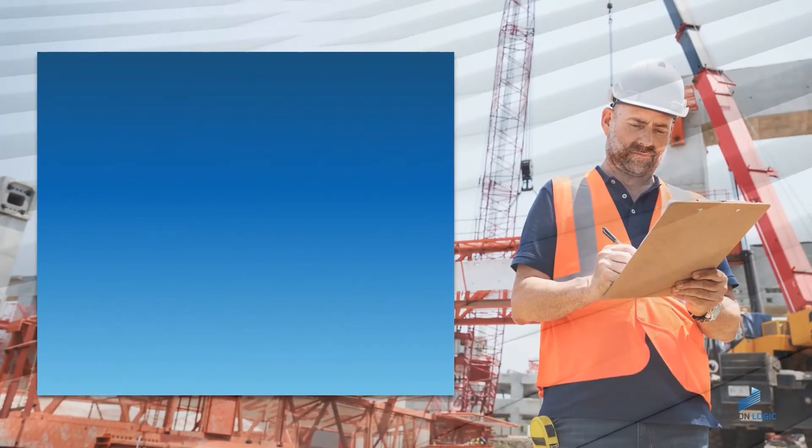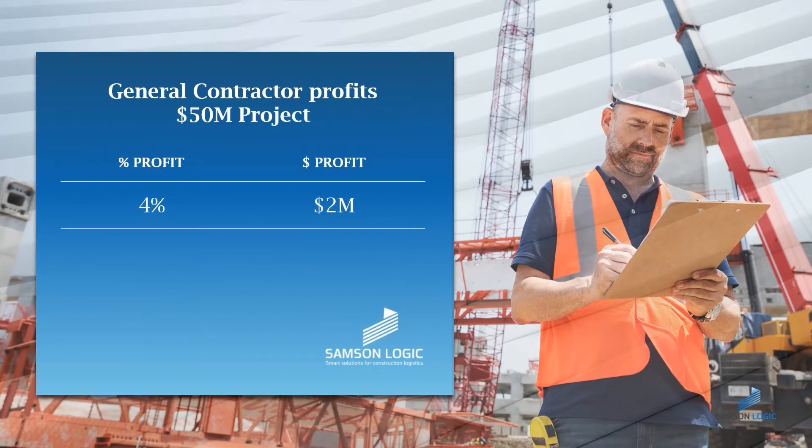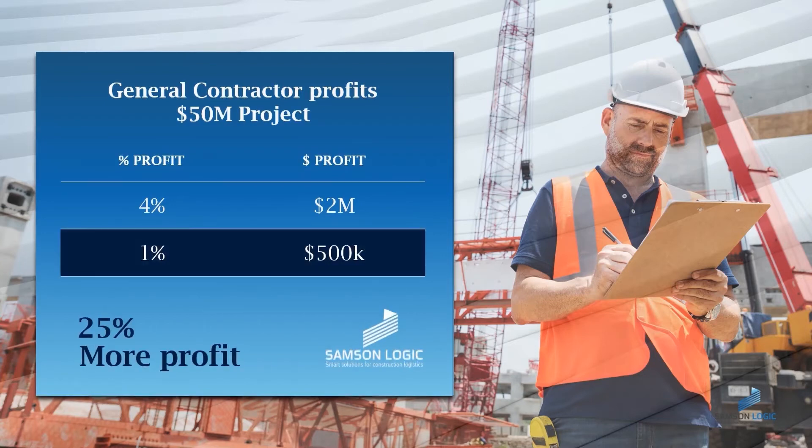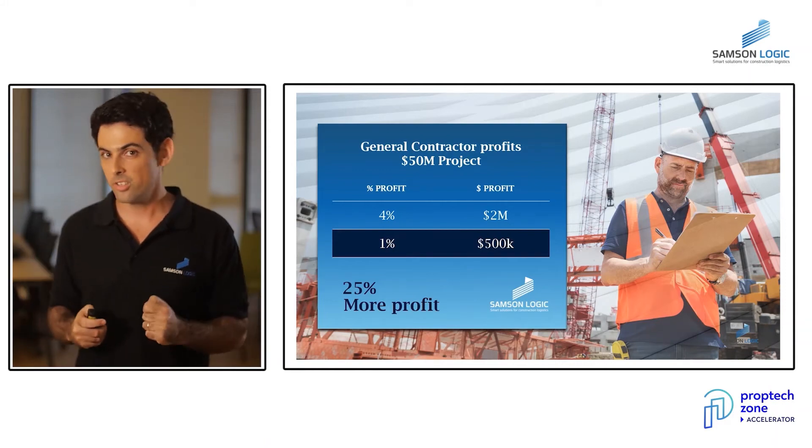Now, let's talk about money. Do you know what the profit of a general contractor is on an average project? Four percent. It means that on an average $50 million project, his profit is $2 million. When we measured and calculated how much money is saved by using Samsung Logic's solution on the rebar — by saving crane time, workers' time, overhead cost, waste of material, and site area — we found that 1% of the project cost is saved, meaning 25% more profit for the general contractor.